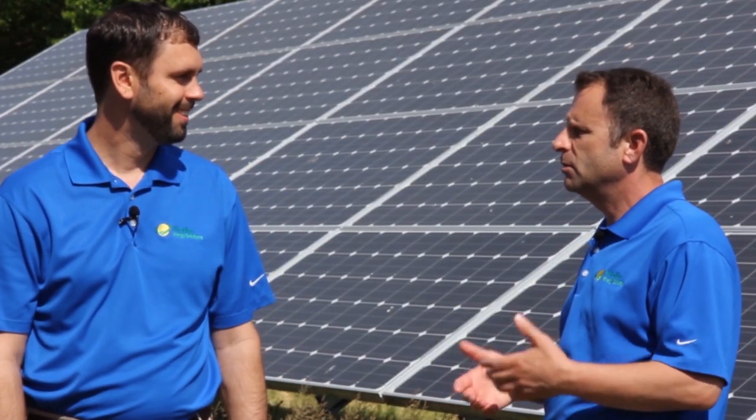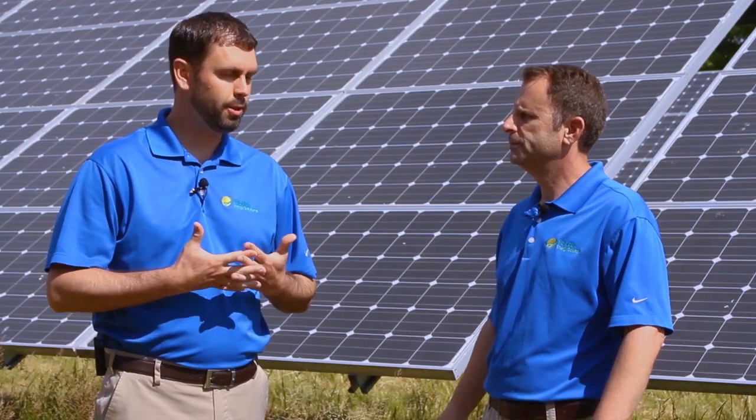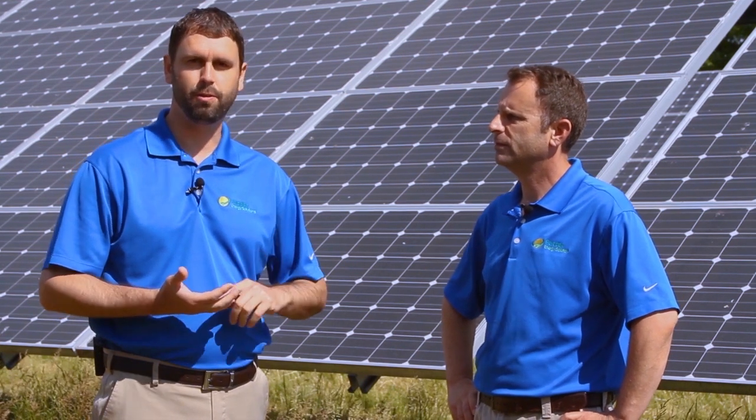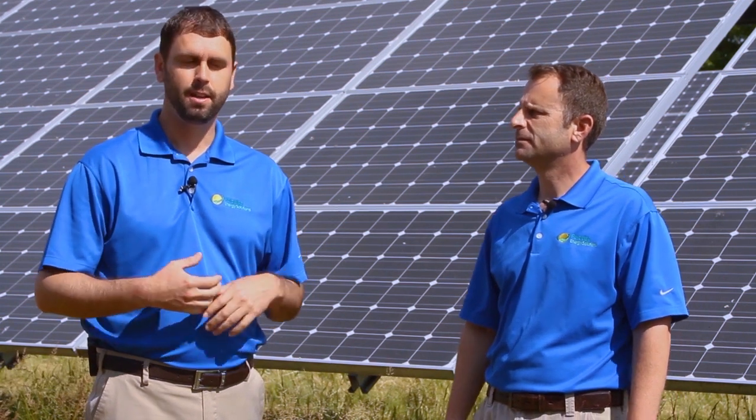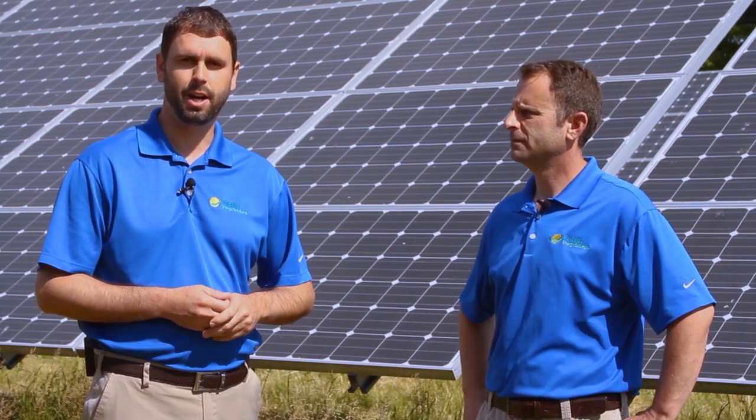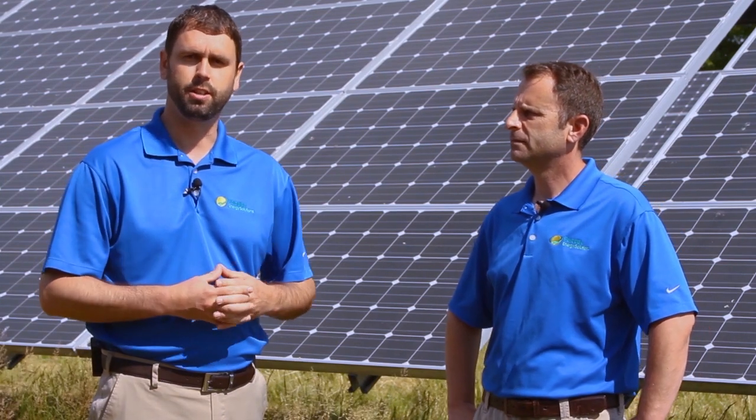So Charles, bottom line, do batteries make sense with solar? So it really depends on what you're trying to accomplish. Batteries are typically used for battery backup in residential situations. If you're looking to back up — say when the power goes down — adding a battery or battery system to your project may be an option for you to consider.